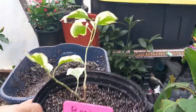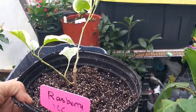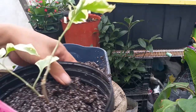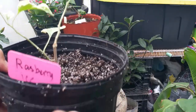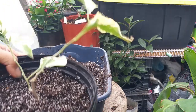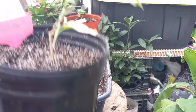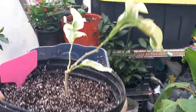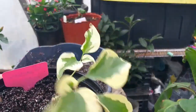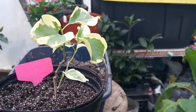Bougainvillea loves full sun and loves heat, so place your bougainvillea in areas where it gets the most sun. In summer, if you grow it in a container, make sure you water more often because the soil media can easily dry out. During winter, if you live in a subtropical region, bring it inside your home or greenhouse during the winter months. Bougainvillea is Zone 10 and 11, so it does not tolerate cold temperatures.